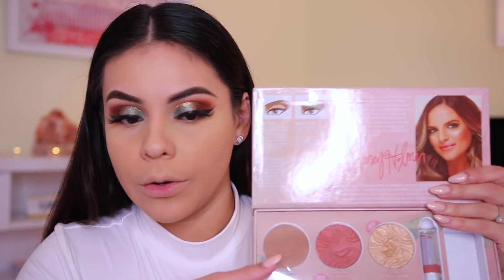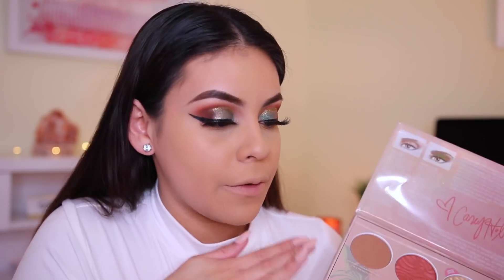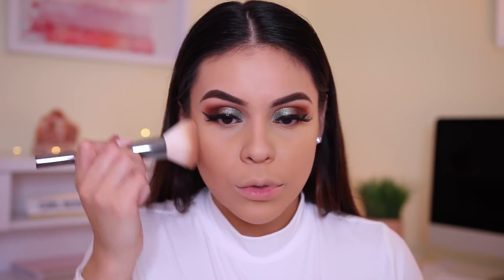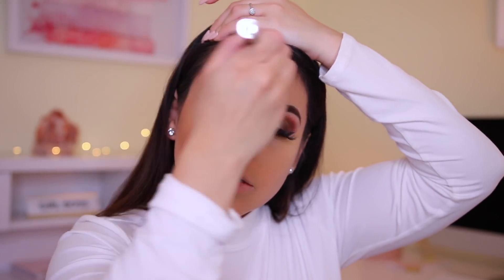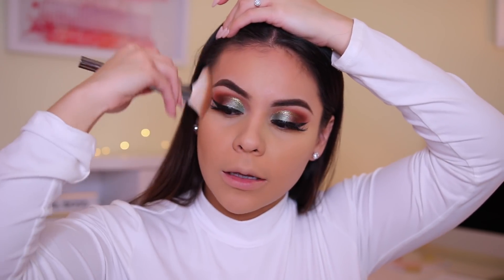I'm going to set my eyebrows with my NYX Tinted Brow Mascara, which you guys know I love. Then I'm going to jump back into the Butter Collection palette from KC and Physicians Formula to use the bronzer. It's not a new bronzer, but I want to use the palette. Using a brush from Forever 21, I'm going to bronze and contour. Bronzer always just brings the skin back to life.